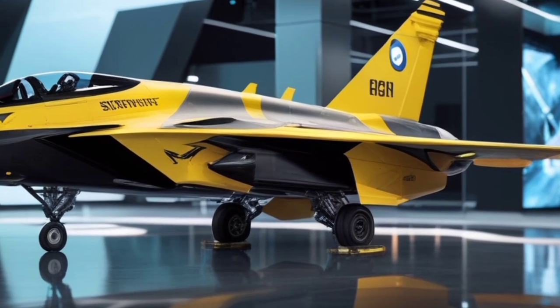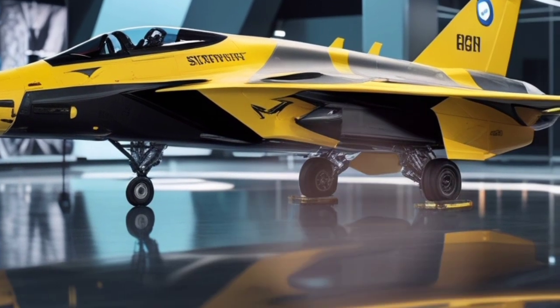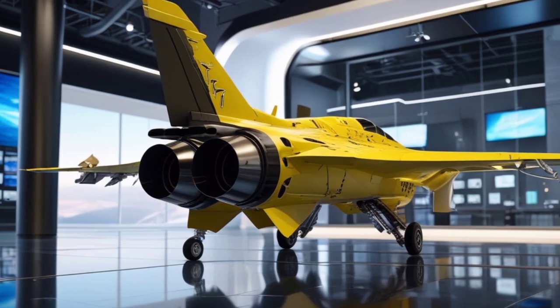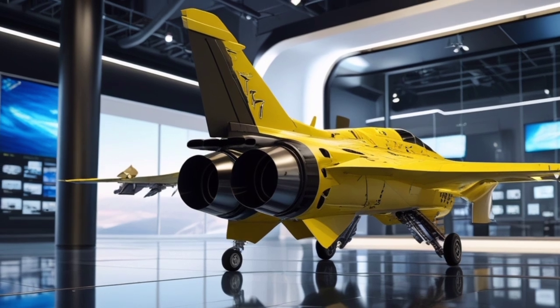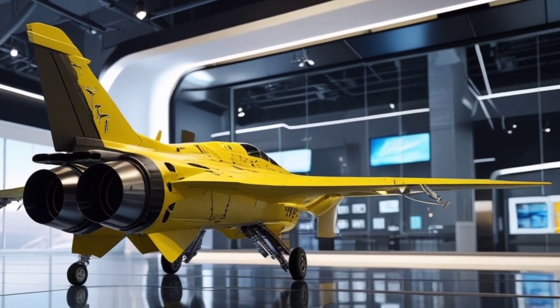An AI co-pilot system constantly evaluates the battlefield, providing real-time tactical suggestions and even managing weapons when required. It's a cockpit designed not just for flying, but for complete situational dominance.